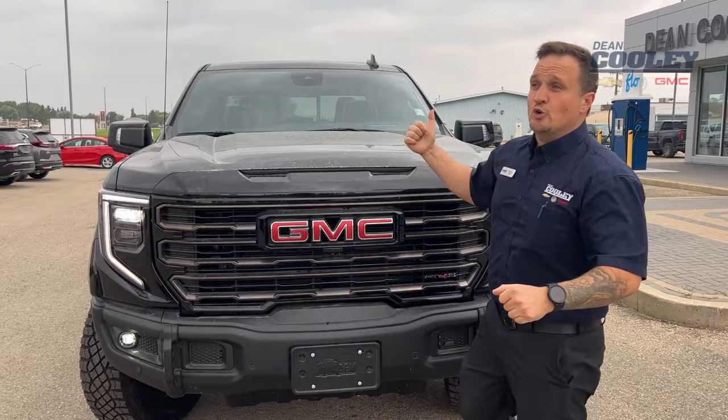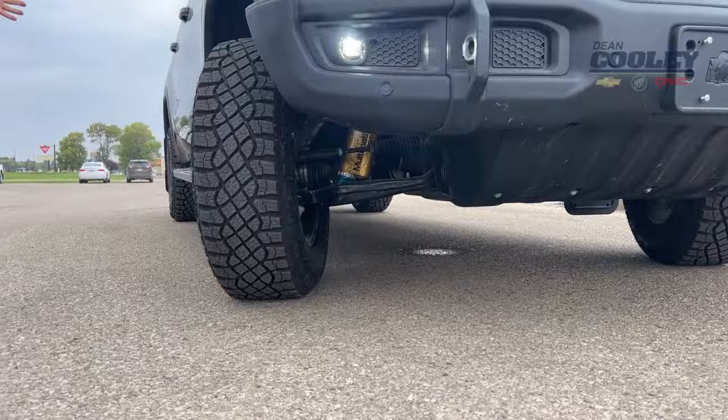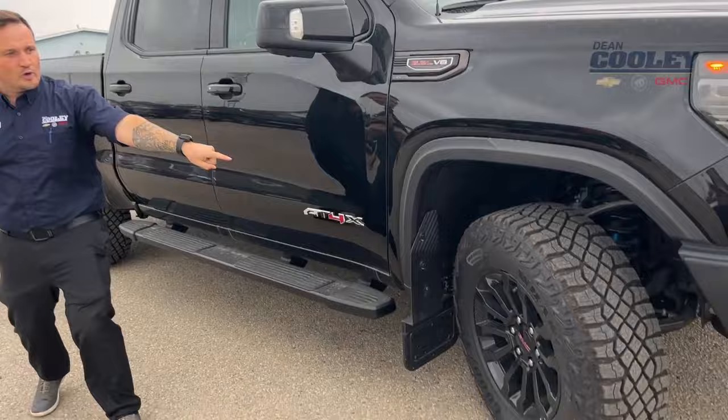Underneath the hood is a 6.2-liter V8 engine, 420 horsepower — it's incredible. Behind the wheel we have a multi-matic suspension system, one of the best suspension systems in the world. They've also set up the axles with locking differentials, which is really cool. We've got mud terrain Goodyear Wrangler tires and it's a crew cab.